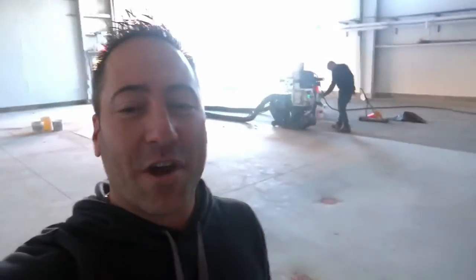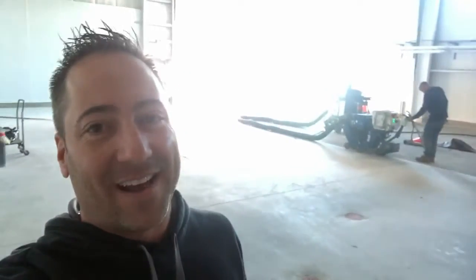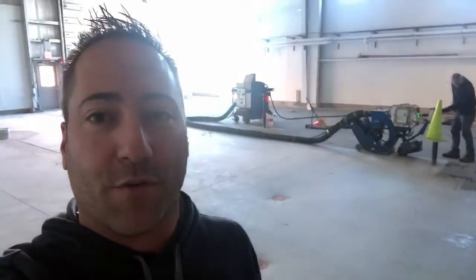Hey, it's the fish guy. Here I am in the Milne Center, where soon we'll have 42,000 gallons of aquariums and tanks — just a couple of months away. Right now today, they are getting the floor ready for the epoxy waterproofing.